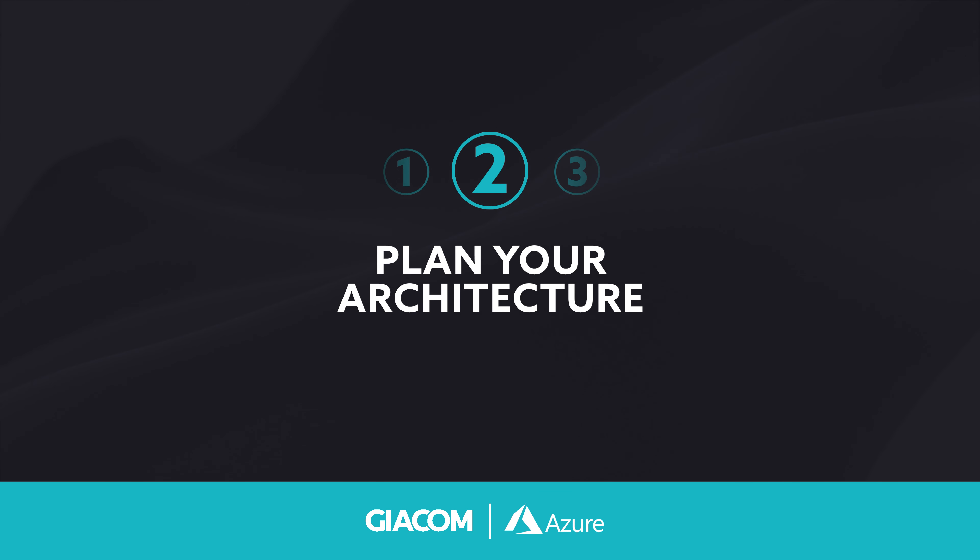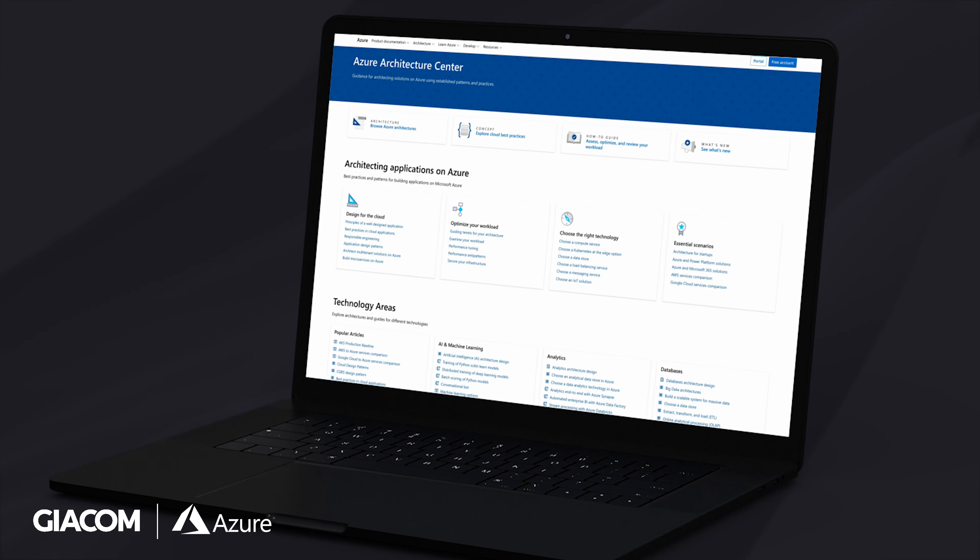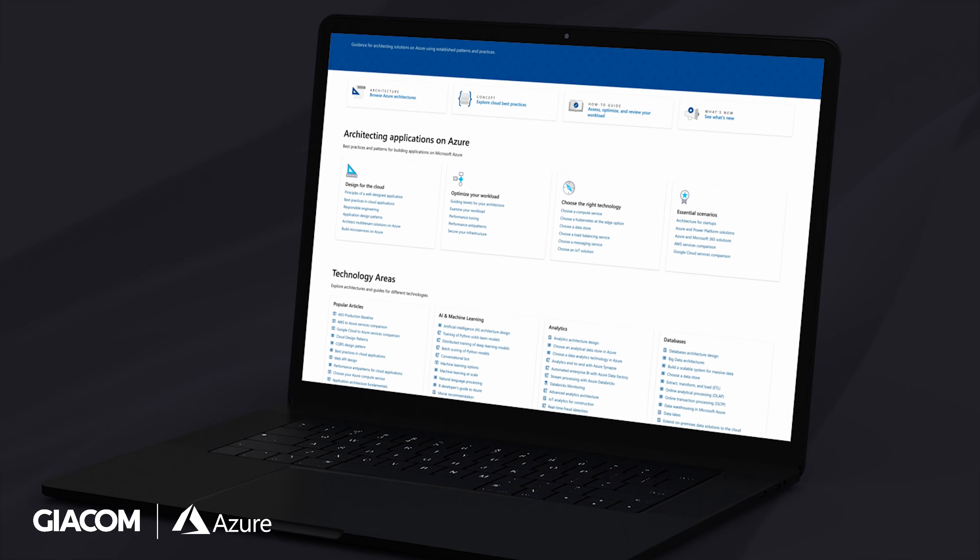Plan your architecture. Planning your architecture is a crucial step to success in Azure. Our Azure practice team can help you review and carefully design your architecture to ensure it aligns with your business goals and requirements.